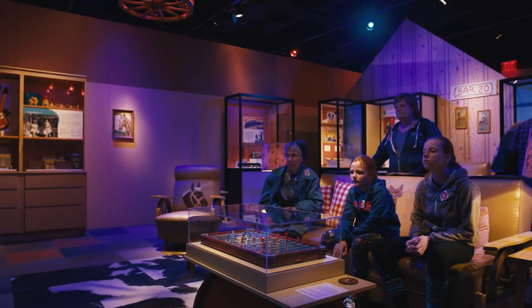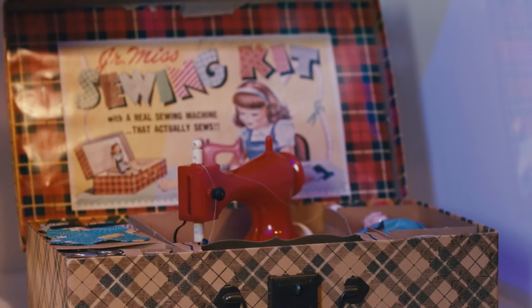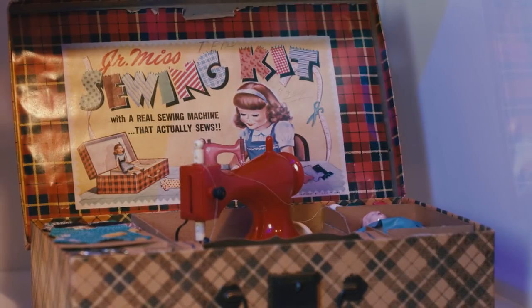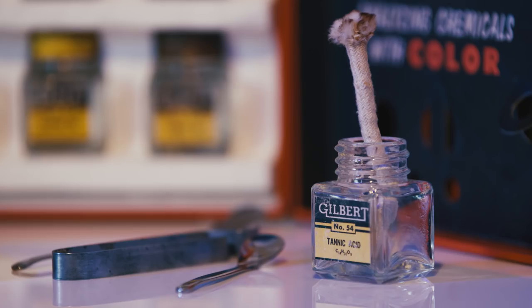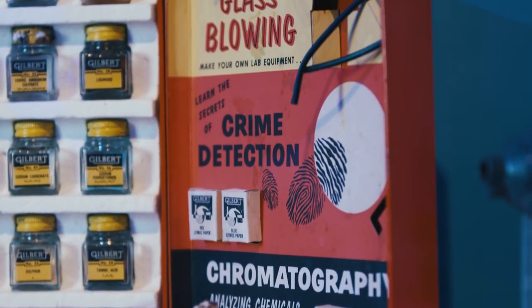Many toys of the 1950s were marketed directly to girls or boys. They were training children how to be future mothers and fathers and adults. For girls, it was a lot of homemaking toys, and for boys, it was toys training them how to be future construction workers or how to take over dad's job — a chemistry set and things like that.